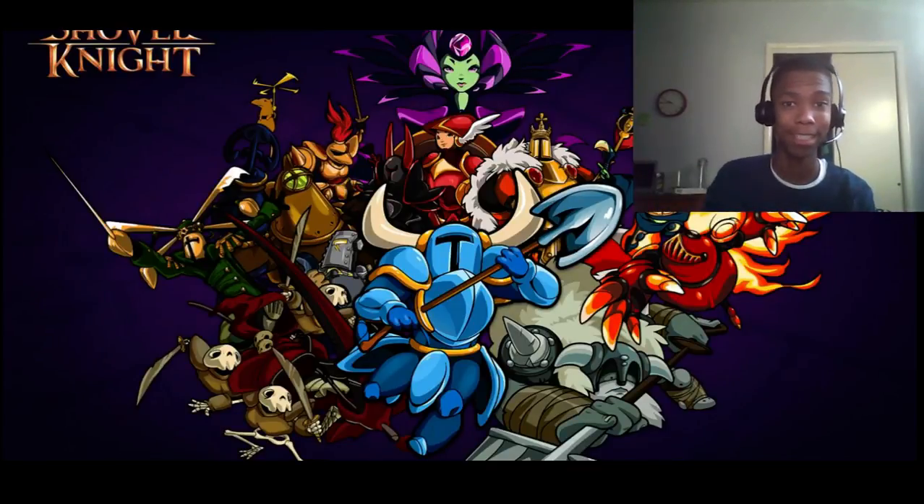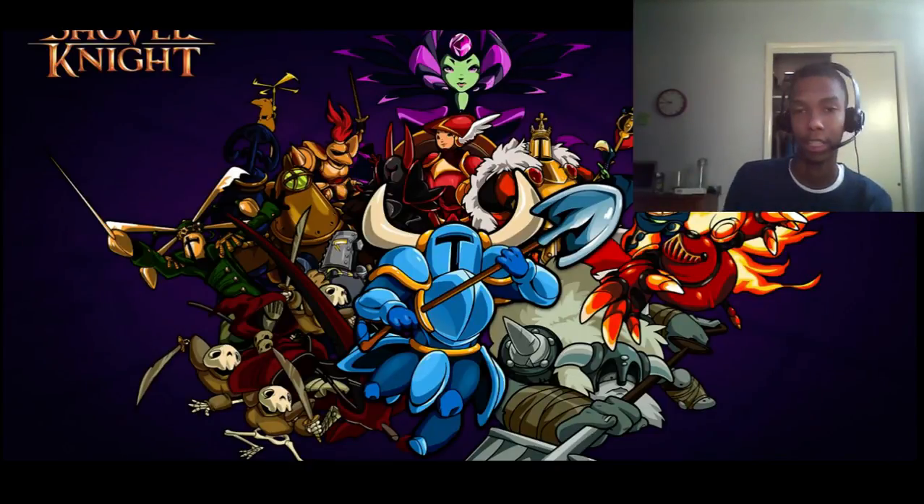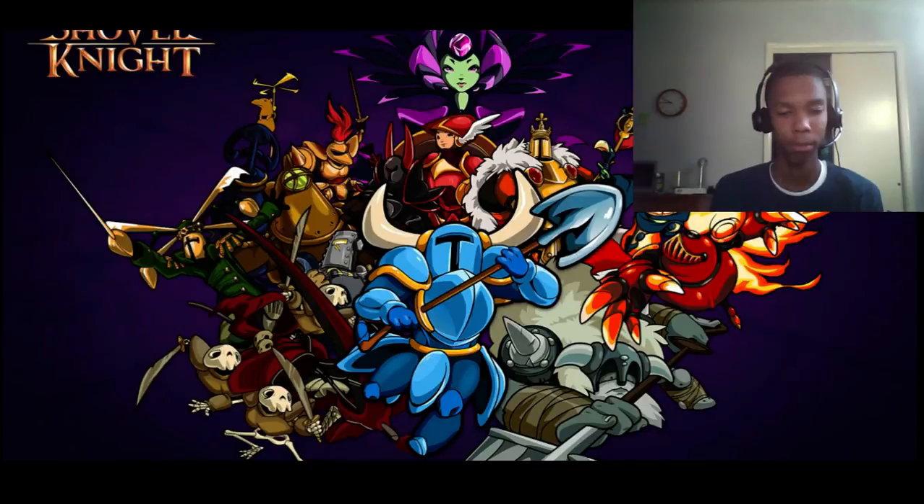What is up guys, this is DJ Frostbite and this is round two of my video completion for today. I really wanted to make this video a long time ago but never had the chance, and today we're talking about Shovel Knight — this is going to be my Shovel Knight review.